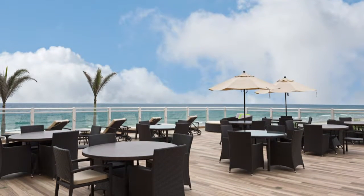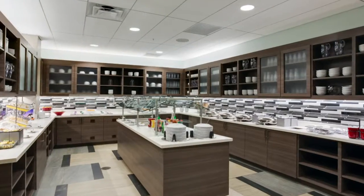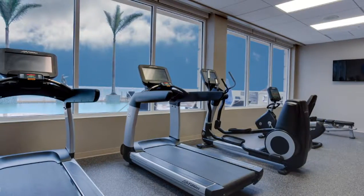The Oceanfront Rio Bar and Grill features casual dining. There's a complimentary full hot breakfast buffet, along with wireless internet, fitness center, and business center.